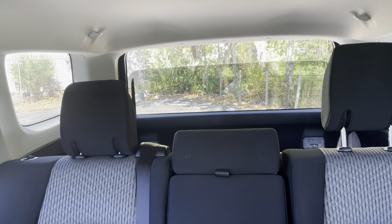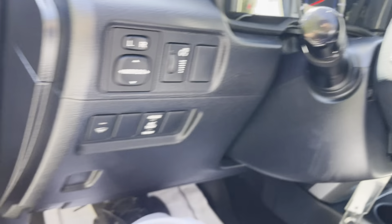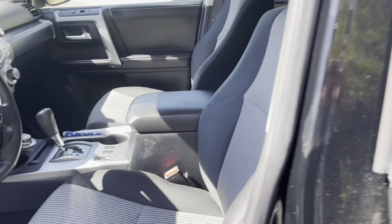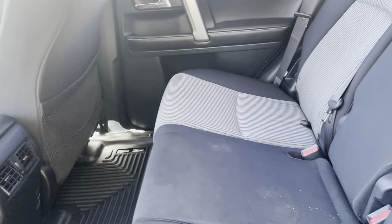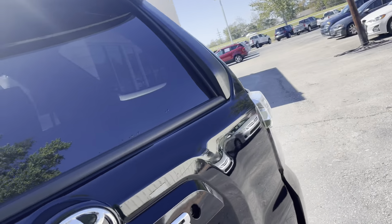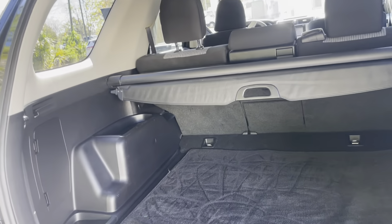Second row seating - I'll get down close a little bit. And here's the cargo space. I'm gonna do a lot of grocery shopping in this.